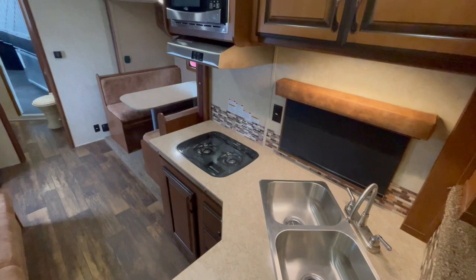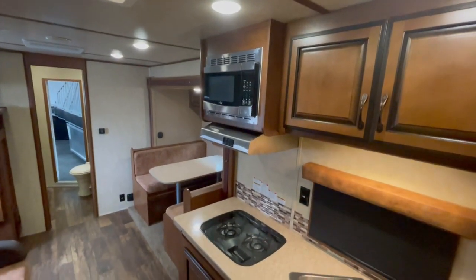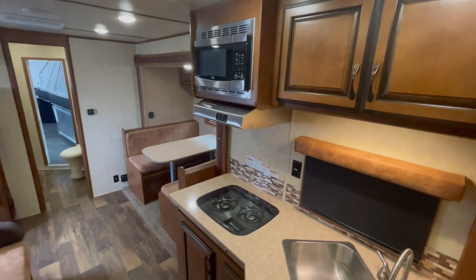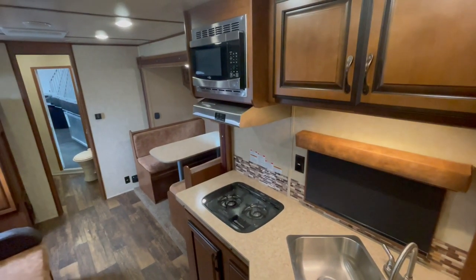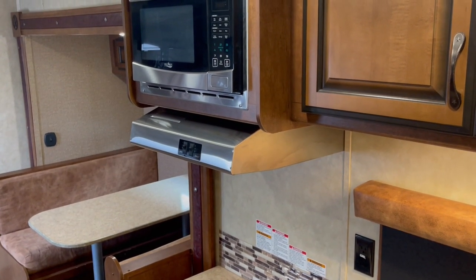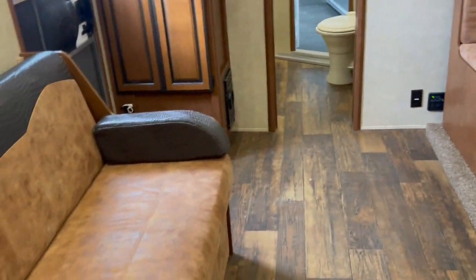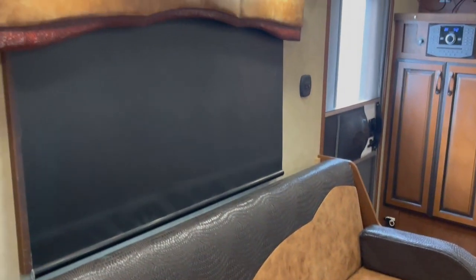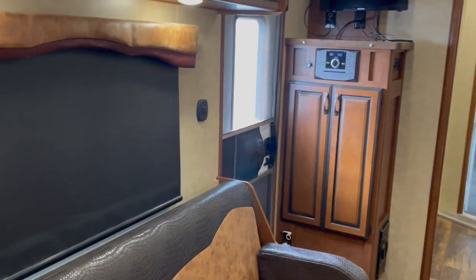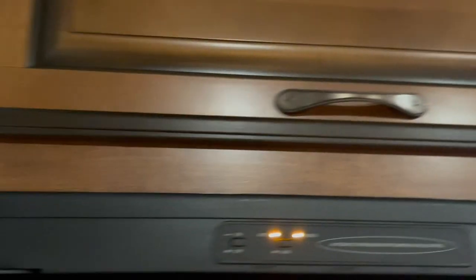Dual stainless steel sinks. Recessed cooktop. Microwave up here on the right, with your cooking hood there. Got another closet there, more storage. It's really pretty the way they've two-toned the cabinets and stuff.